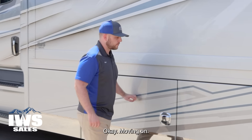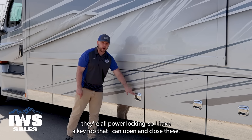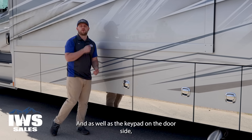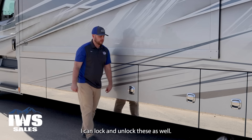Also worth noting: these chrome baggage door handles are all power-locking. I have a key fob that can open and close them, as well as a keypad on the door side to lock and unlock them as well.